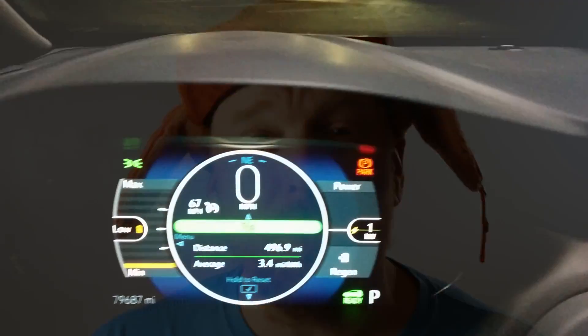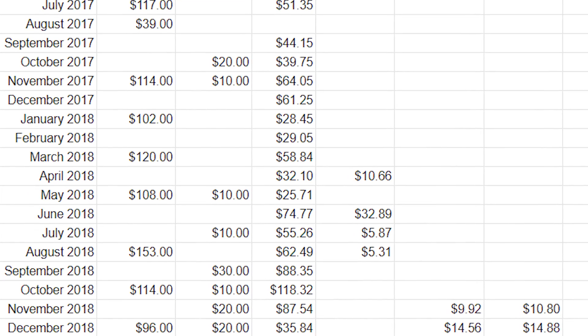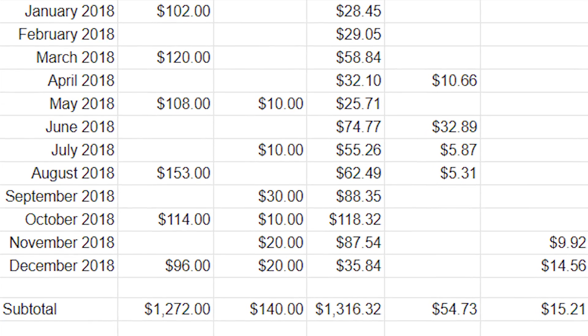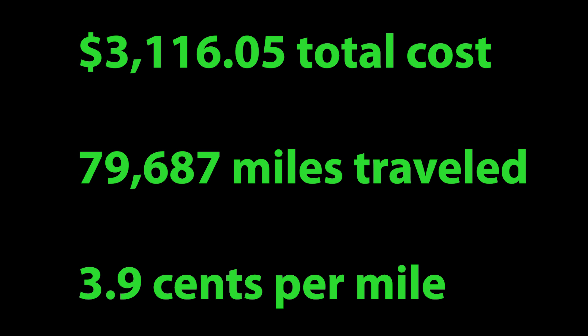The first question you probably want to know is, well, in two years how many miles did you actually drive? I drove just under 80,000 miles — that's quite a bit, and a lot more than the average user would probably drive. So how much total did I pay for electricity, charging costs, and membership costs to the various charging networks? At seventy-nine thousand six hundred and eighty-seven miles, I was paying on average three point nine cents per mile traveled.